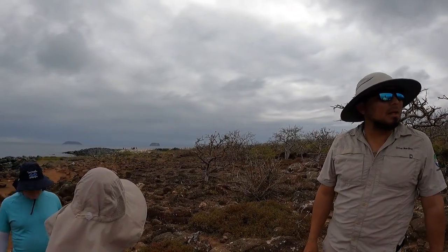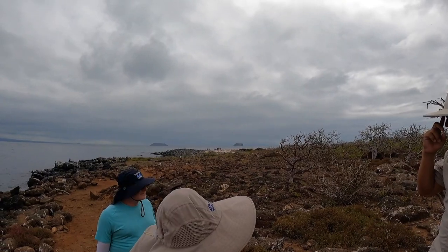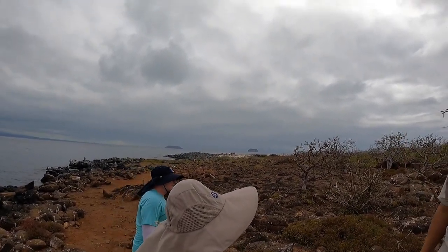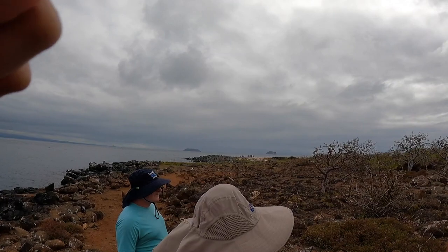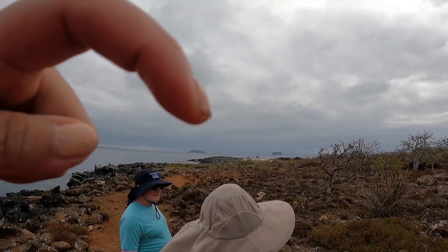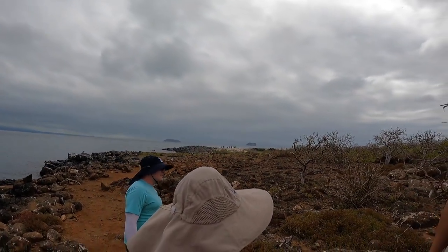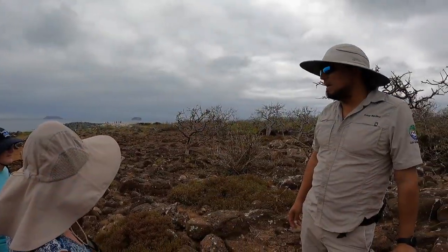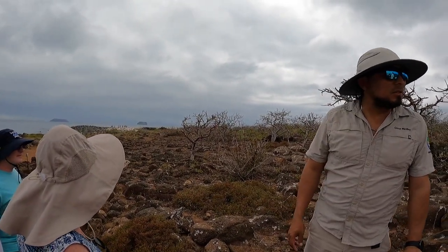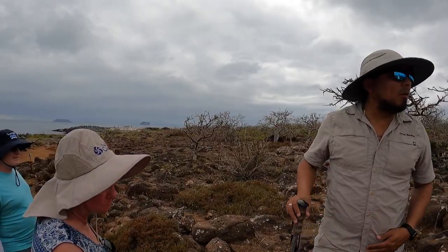Rosemary and Peter Grant — they were from England and they started going to that island in the 1970s. They thought they were going to do research for a couple of years and they ended up doing research there for 40 years. They studied the Darwin Finches, and after that couple there is a book called 'The Beak of the Finch.'